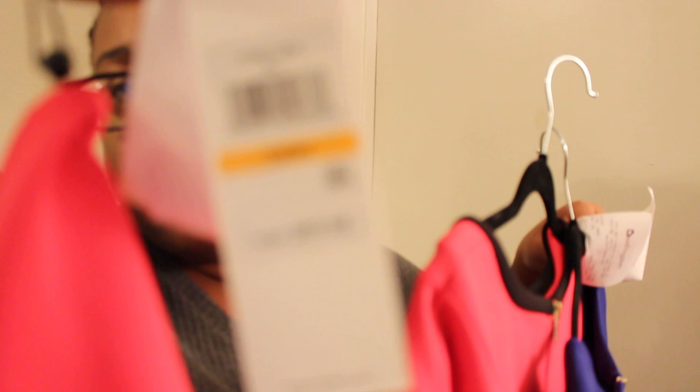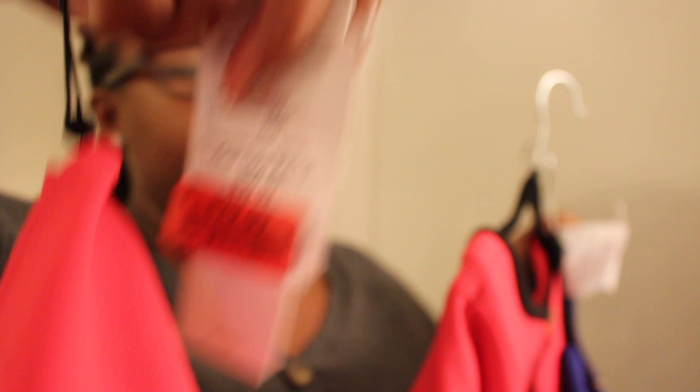This next dress is pink — I'm not sure if it comes up pink or red to you guys — but it has bell sleeves and a cute little black line going down the middle. This is a Calvin Klein dress. It was originally $99.98, size 24, and was $29.99 at Burlington. I spent $14.99 on this one.